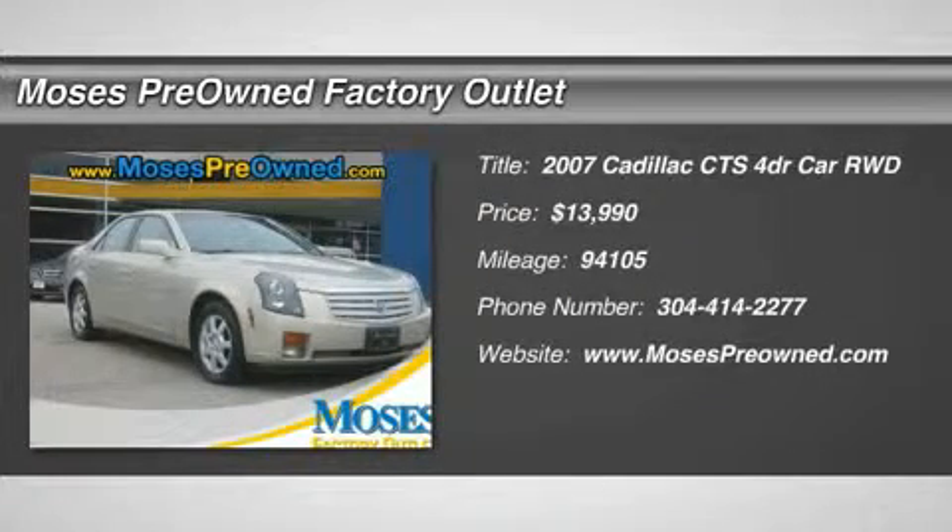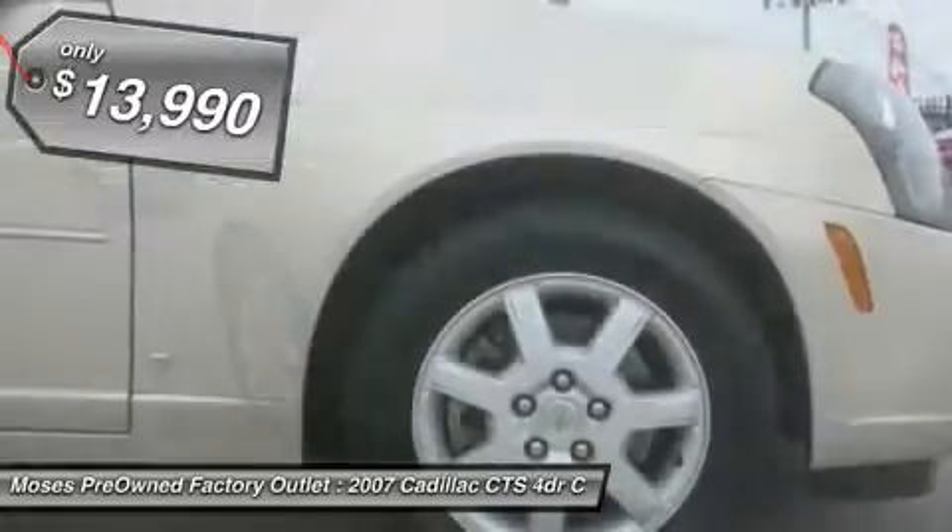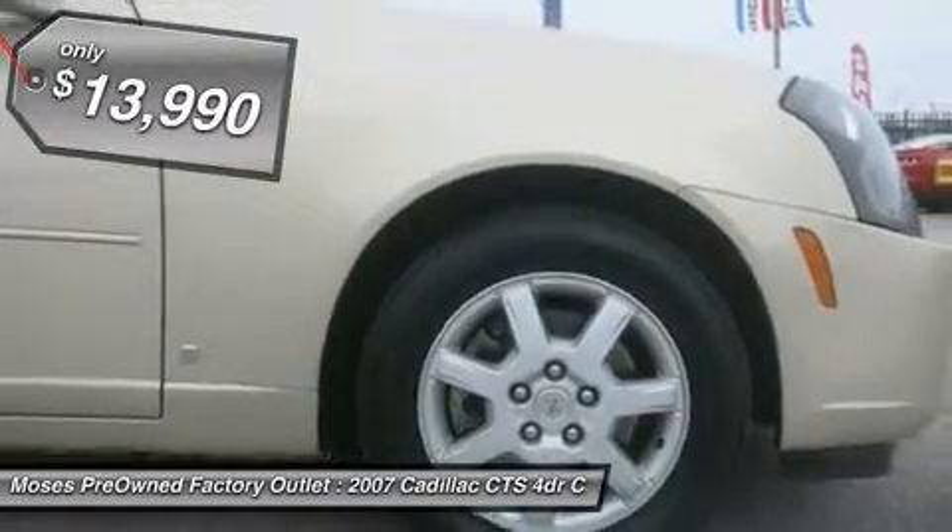You'll love this 2007 Cadillac Quartz. This is a car you'll want to take home. With 94,105 miles, it features automatic transmission and an exterior color of radiant bronze.